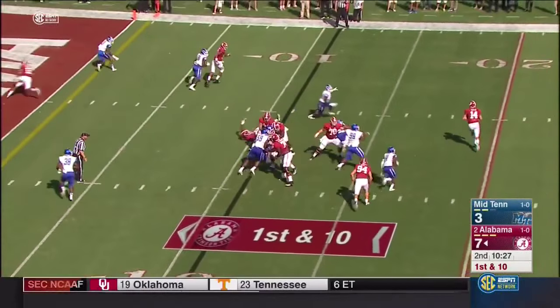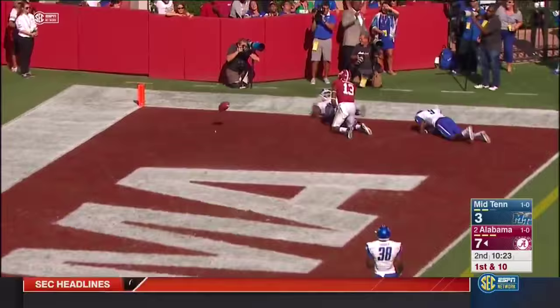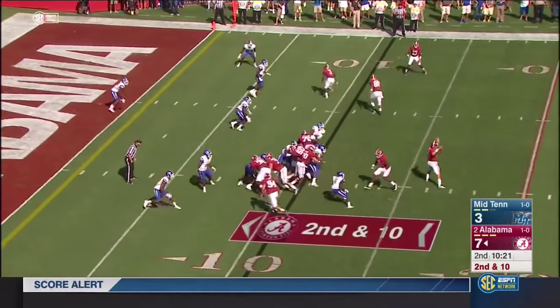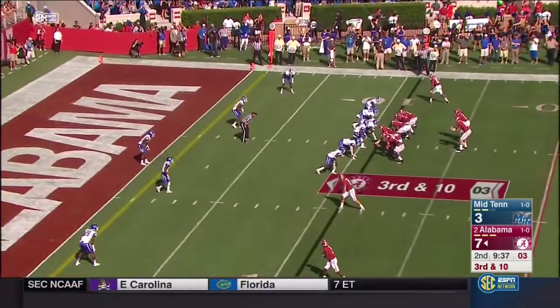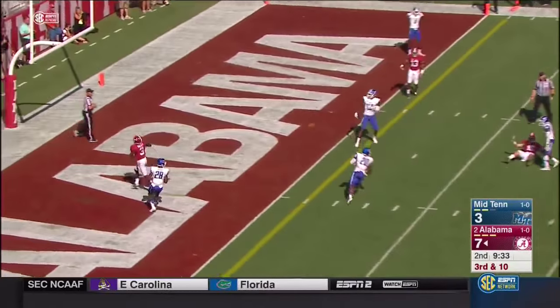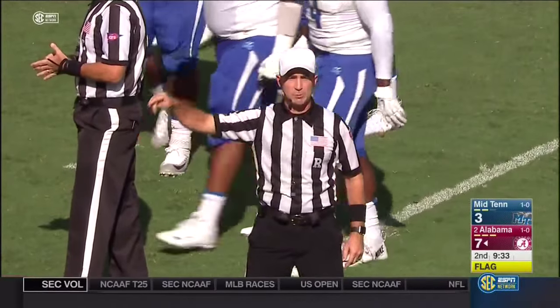Coker looking that way, goes to the end zone into coverage — broken up. Eighth play of the drive for Alabama. On second and ten, Coker out to Stewart — gets flipped at the line of scrimmage. Pressure coming — Coker — incomplete. Flag on defense. The penalty is a first down at the spot of the foul.